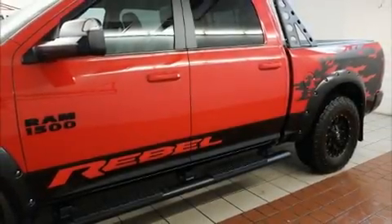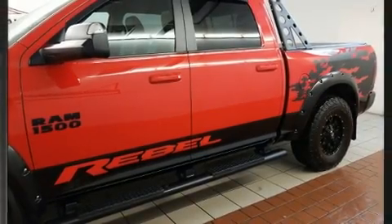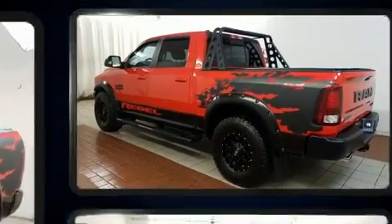Familiarize yourself with a 2016 Ram 1500. It features an automatic transmission, four-wheel drive, and a powerful eight-cylinder engine.